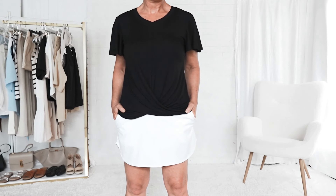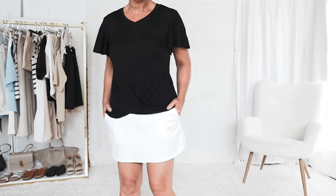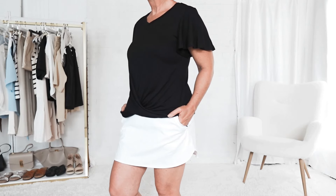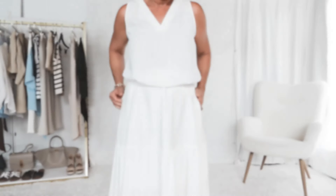I'm wearing a 14-inch skort here from Amazon. This one is under $40, but you can get varying lengths as well — 16 inches to 18 inches and so forth. And the top that I'm wearing here is a no-tuck top, meaning you don't have to tuck your shirt in. It's knotted in the front and it's extra comfortable.